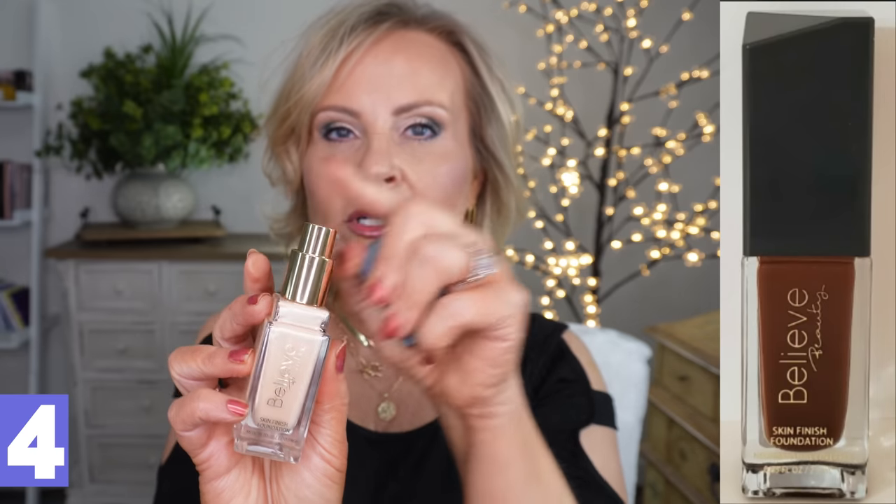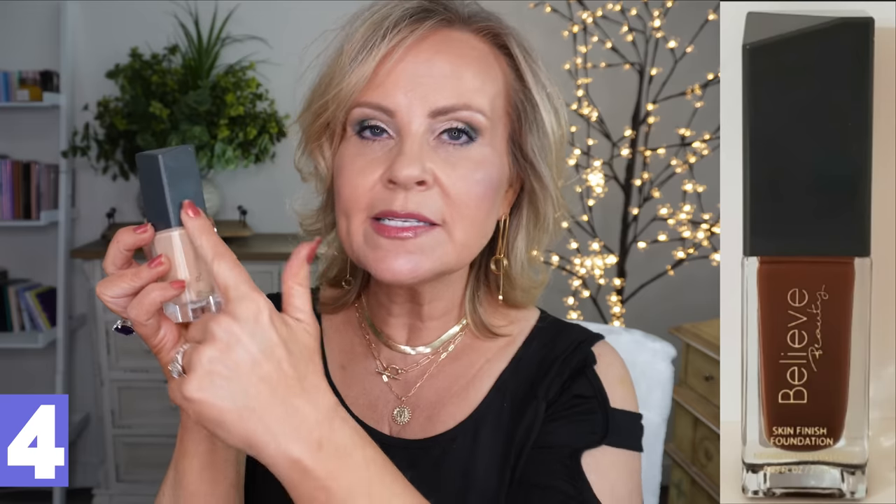This one is from Believe Beauty, and I put this in because I feel it is one of the most phenomenal foundations for $5. It's in a glass bottle with a pump, you get a gold accent, a geometric design on the cap, and raised embossed gold lettering. When I looked at it I thought this should be at a Nordstrom counter where you buy the super high-end foundations — and it truly is that kind of foundation inside as well. This is a completely full coverage foundation that never looks like makeup — it just looks like beautiful skin.